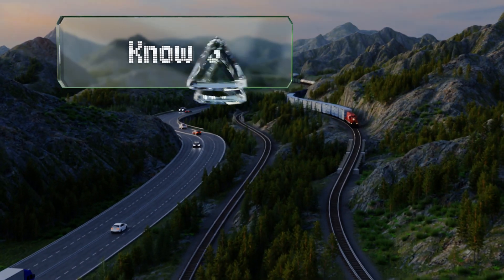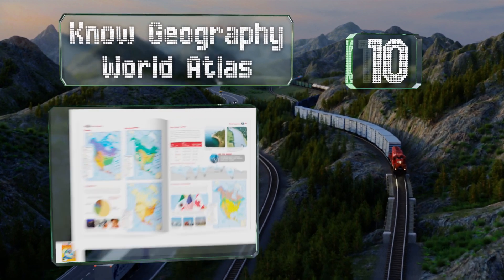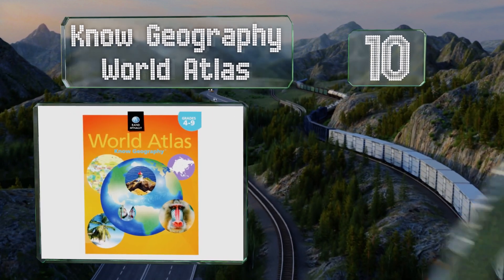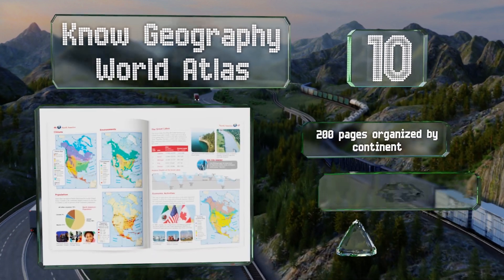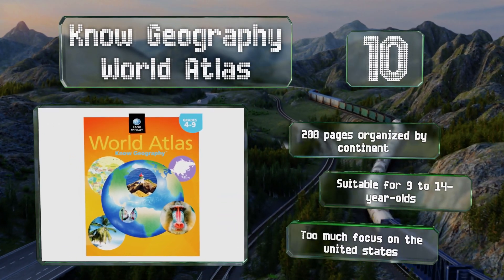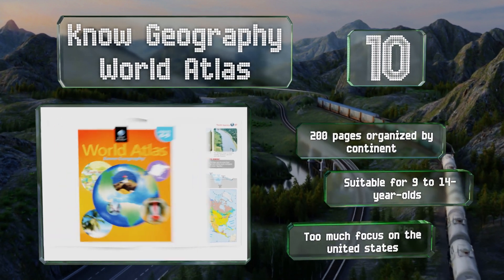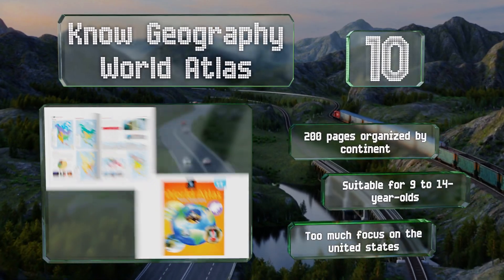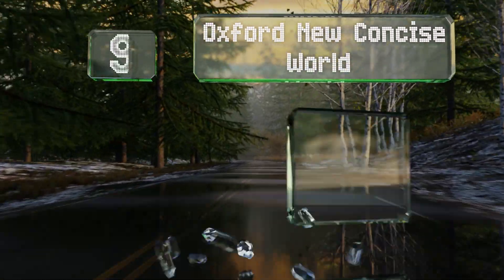Starting off our list at number 10, perfect for curious youngsters, the Know Geography World Atlas helps kids in the classroom master map skills and develop a better geographic understanding of the planet. It's packed with eye-catching photos and infographics as well as challenging brain teasers. The 200 pages are organized by continent and it's suitable for 9 to 14 year olds, however there is too much focus on the United States.